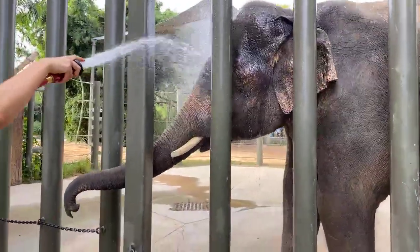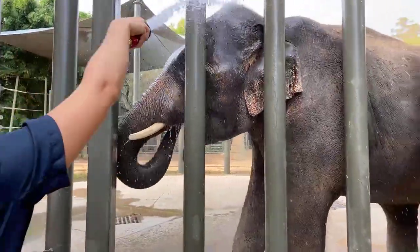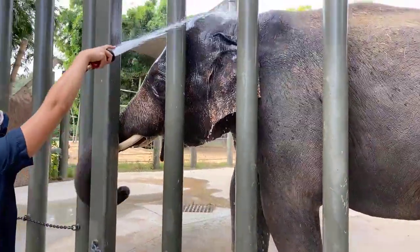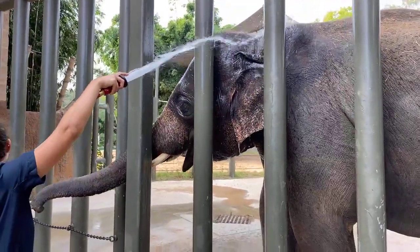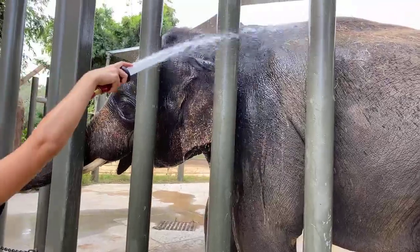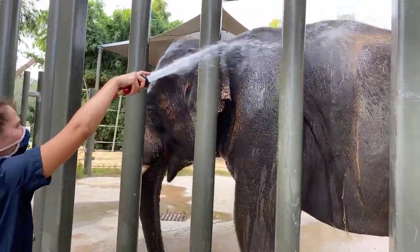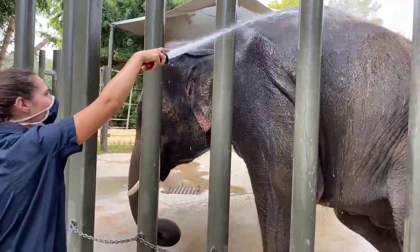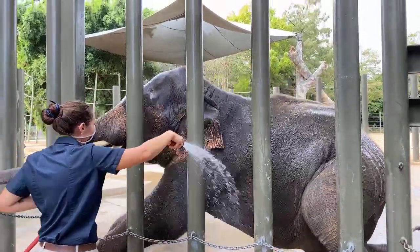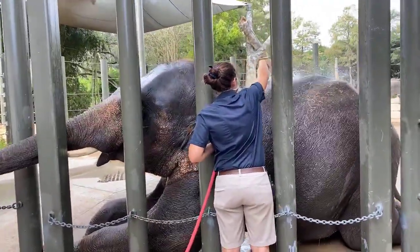He's one of 11 elephants we currently have here, and they all get a bath every single morning. There are several reasons for this. Obviously they wouldn't bathe themselves like this in the wild, but here it really helps us to check out their entire body every morning — kind of see how their attitude is, how they're moving, anything that might concern us. It also helps us exfoliate their skin, get that dead skin off their back, and the hay that they've usually accumulated from the night before.